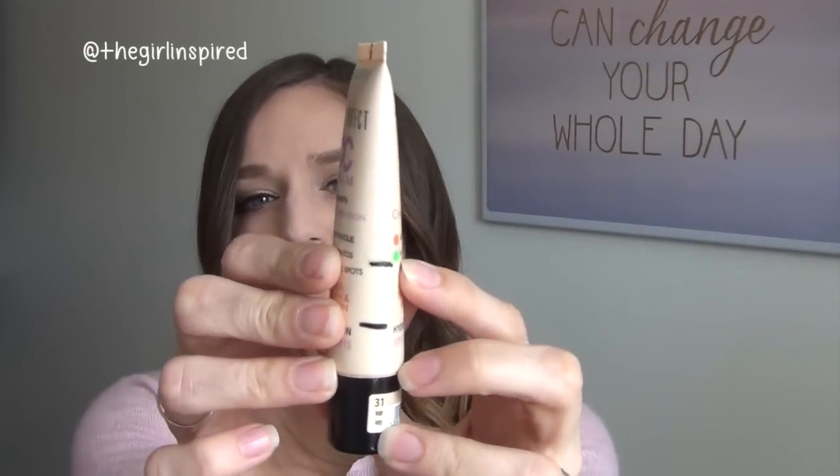Starting off with the foundation, I was using the Bourjois 123 Perfect CC Cream in shade Ivory, number 31. To begin with I was up to this mark here, then at the one month update I was down to this mark here, and then I actually just finished using up the last of this morning. I was really having to squeeze the tube to get the last little dregs out, so really happy that I finished this one up.